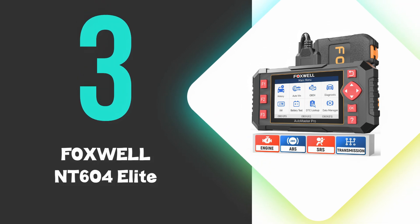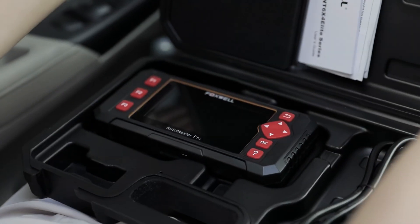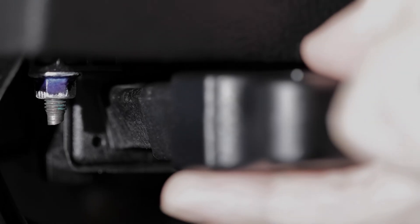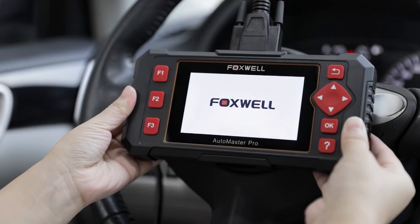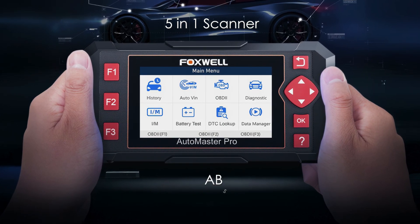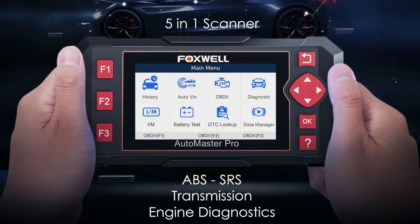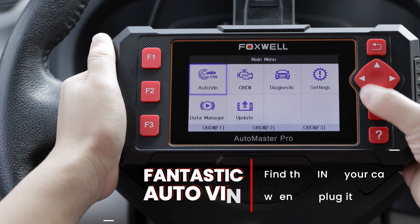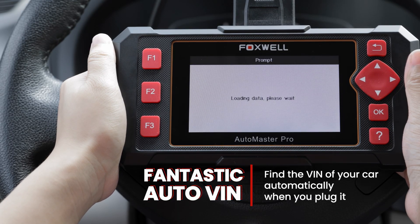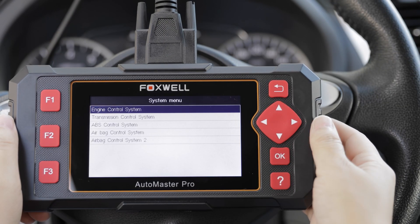At number 3, we have the Foxwell NT604 Elite. The NT604 Elite stands out for its comprehensive diagnostic capabilities, making it an excellent tool for car owners and DIY mechanics. This 5-in-1 scanner supports ABS, SRS, transmission, and engine diagnostics alongside full OBD2 functionality. Its ease of use is a highlight — simply plug it in and the AutoVIN feature automatically retrieves your vehicle's information, streamlining the setup process.